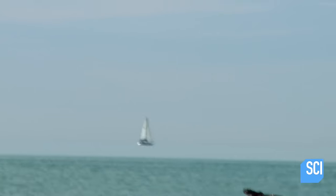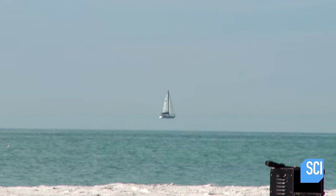The Fata Morgana illusion is very uncommon because usually the wind mixes all these layers around. On this day, the wind was quite still so the layers were well defined.